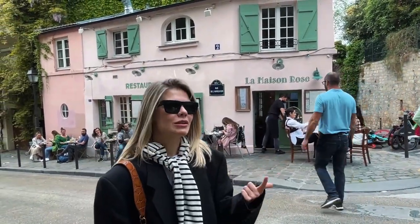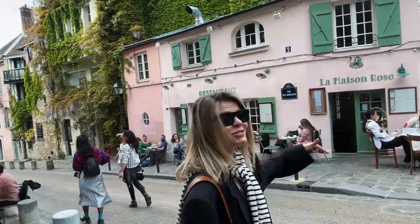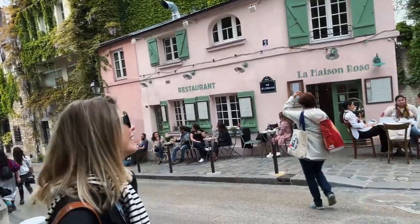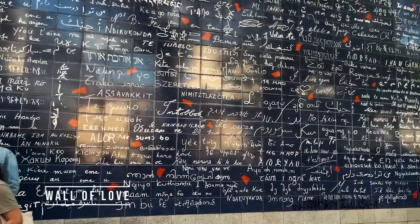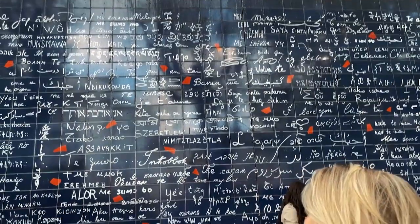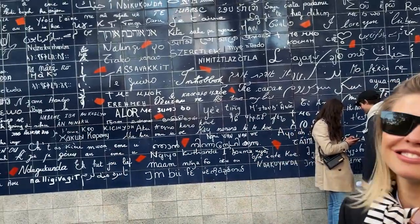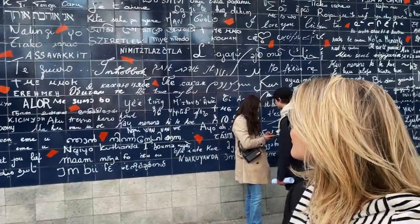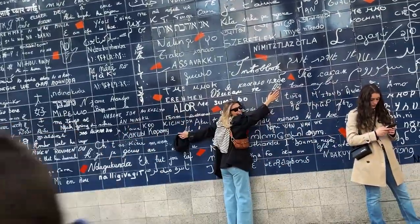I really like Instagram and social media — this Place du Tertre is one of the popular Instagram spots. Actually one of the episodes of Emily in Paris was shot right here in this street. And this is my other favorite place in Montmartre — it's all about love in different languages. You can come and write your name and the name of your loved one, and take a picture with your soulmate.